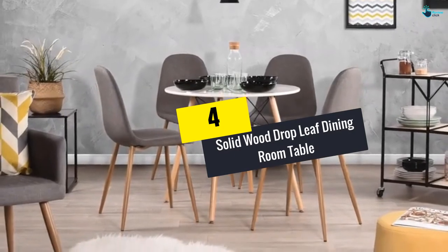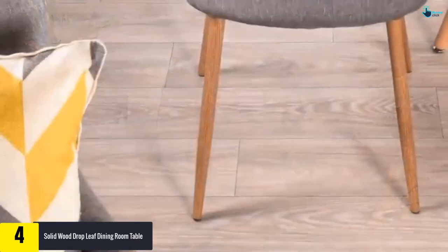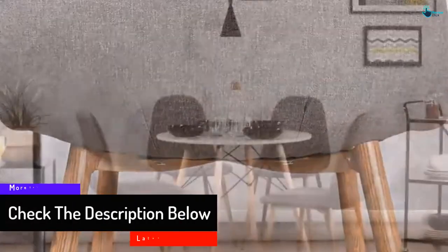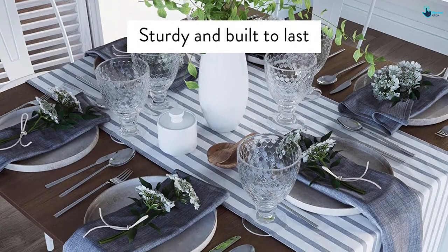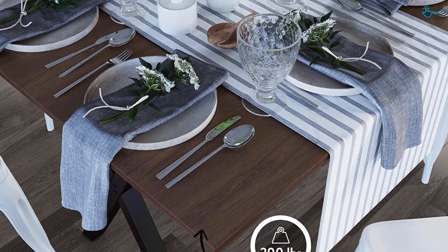At number four, we have the solid wood drop leaf dining room table. This table stands out for two main features: double expandable leaves and furniture floor protectors on the legs. Before expanding, it measures 42.9" L by 19.7" W — small enough for a small kitchen yet usable for up to four people. Expanding both leaves gives 42.9" L by 40.1" W, or 42.9" L by 29.9" W with one leaf. It can also serve as a desk, TV stand, game table, or computer desk.